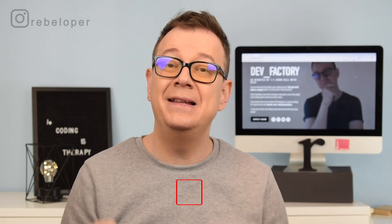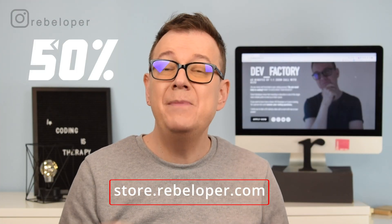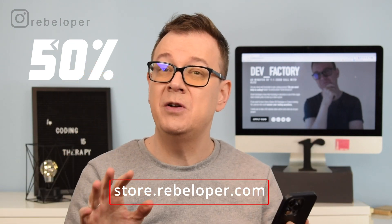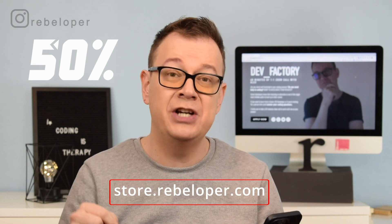Before I jump into the 5 side hustles for programmers, let me remind you about Cyber Monday. The link is in the description — 50% off all of my products, go ahead and check it out.